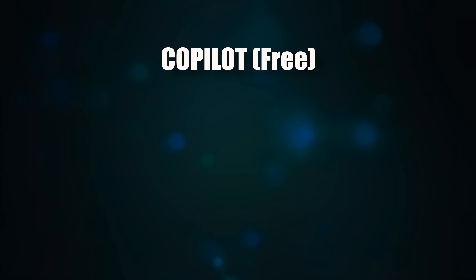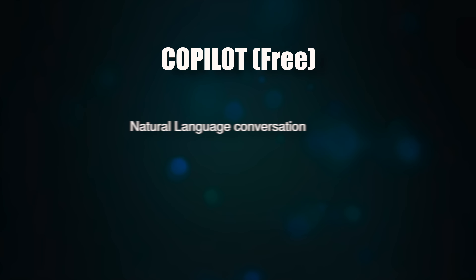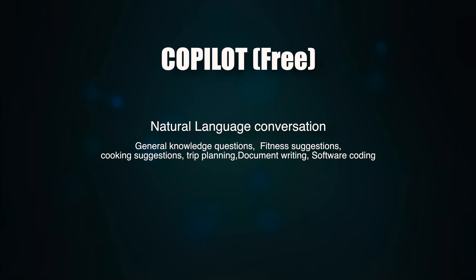Let's start with what Copilot can do. You can ask any question in natural language and it will try to answer as accurately as it can — general knowledge questions, fitness suggestions, cooking suggestions, trip planning, document writing, even software coding help. Copilot can even generate images based on your text description. It works amazingly well.